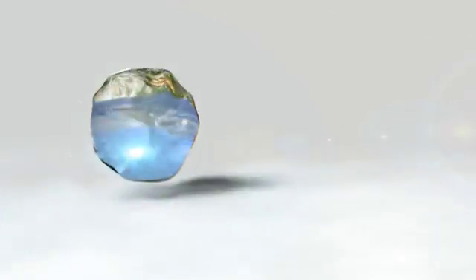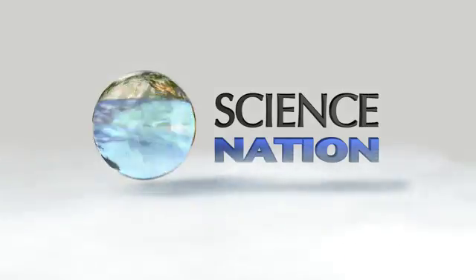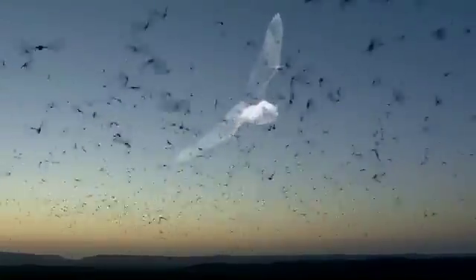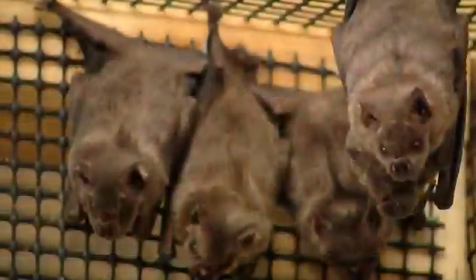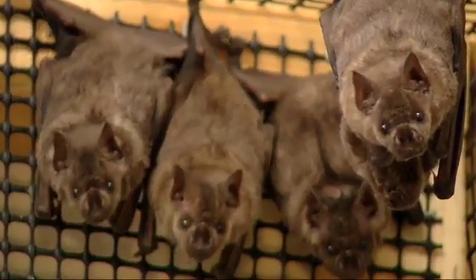If you just watch them in the sky, they can fly like nothing else. Whether they are in your belfry or not, bats get a bad rap. In fact, up close, they're kind of cute.